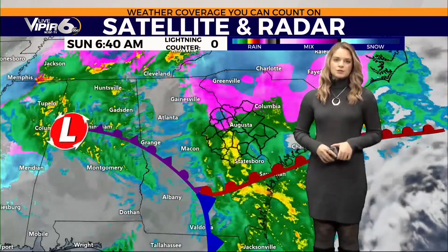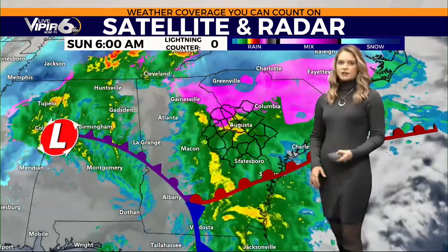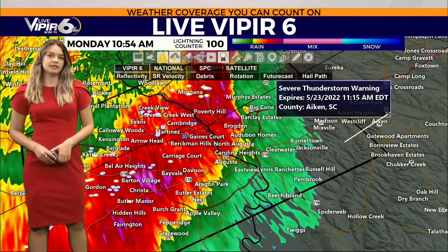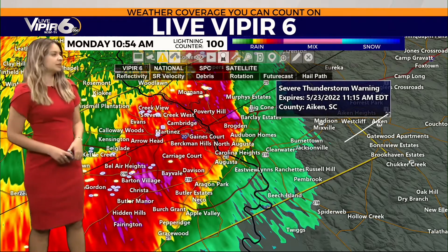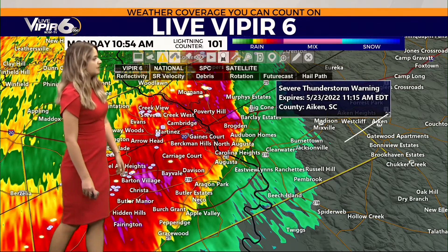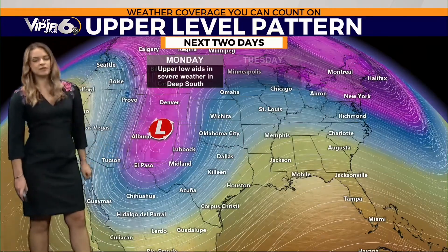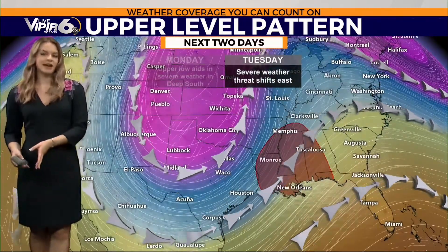That's what's producing some of this winter precipitation for our far northern counties. For the rest of us in the CSRA, this is just a rain event — 60 mile per hour wind gusts, penny-size hail, a lot of heavy rain, and very frequent lightning within this line of storms. The lightning counter is at a hundred strikes right now. This is an upper level trough, and this is what we're watching for that severe development.